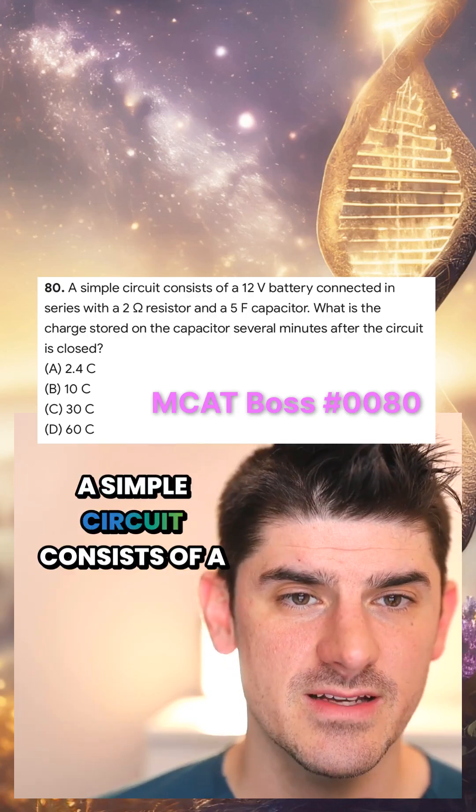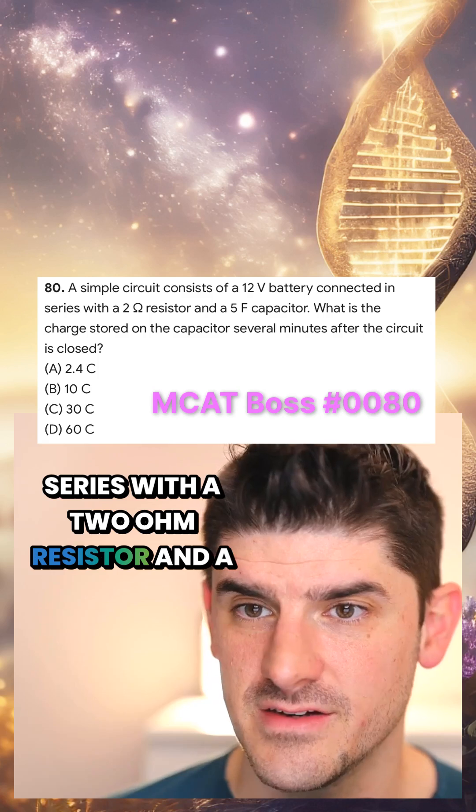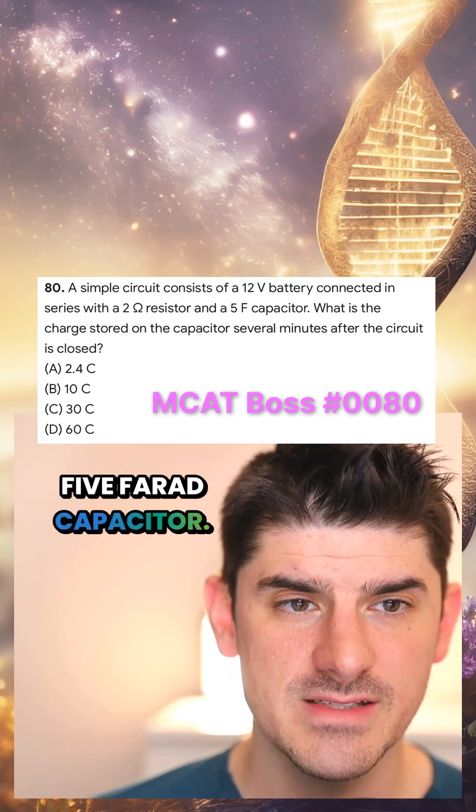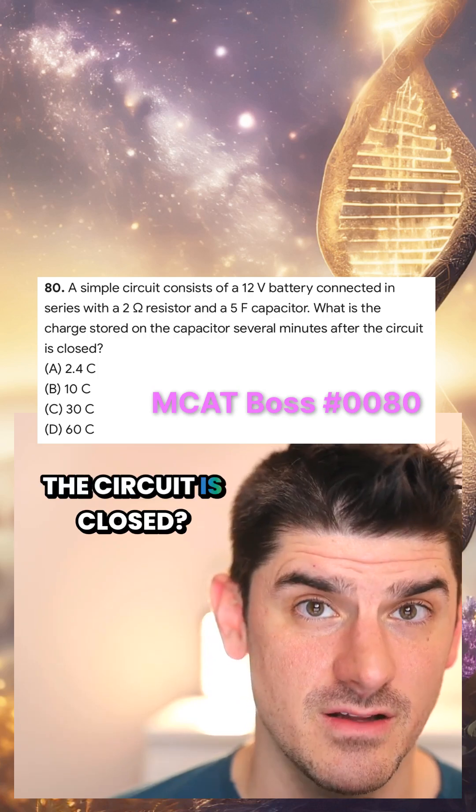Let's do an MCAT problem. A simple circuit consists of a 12-volt battery connected in series with a 2-ohm resistor and a 5-farad capacitor. What is the charge stored on the capacitor several minutes after the circuit is closed?